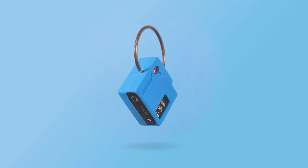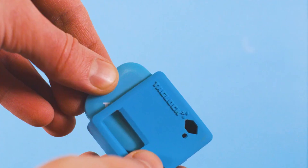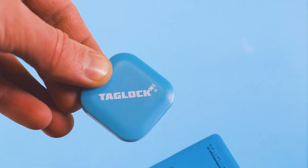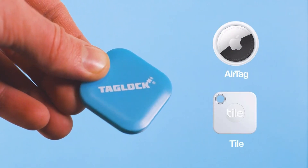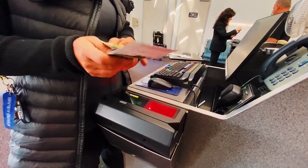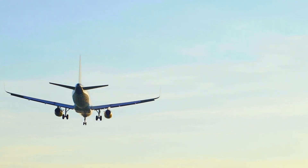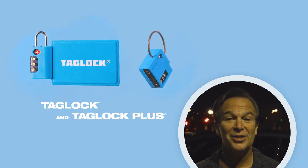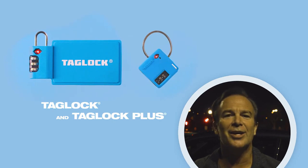The Tag Lock Plus is the first multi-tracker lockable tag with an app that alerts you when your bag is removed from a preset distance. And with an upgrade from the TL-Tracker Plus inside to the Apple AirTag, you'll be able to see the location of your bag on a map. Remember, you should be going on the adventure, not your luggage. Tag Lock and Tag Lock Plus allow you to travel with peace of mind. Check it out on Kickstarter.